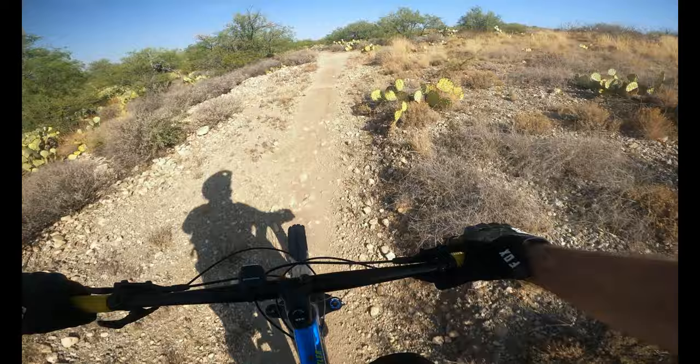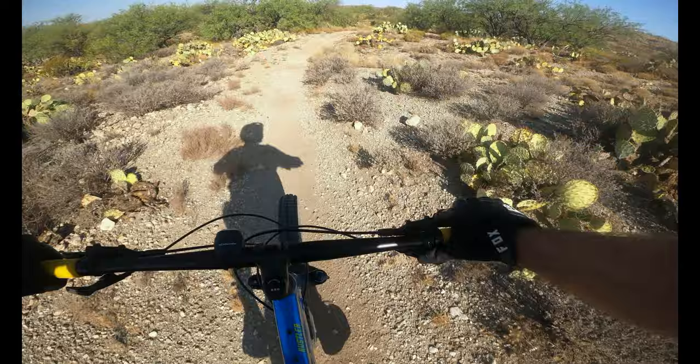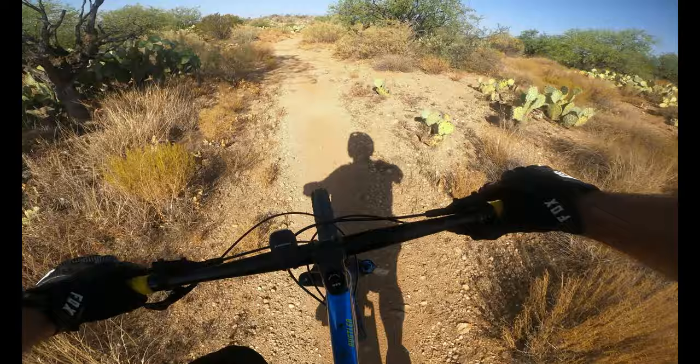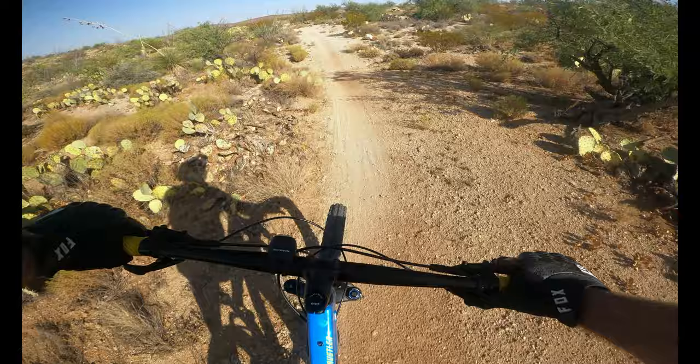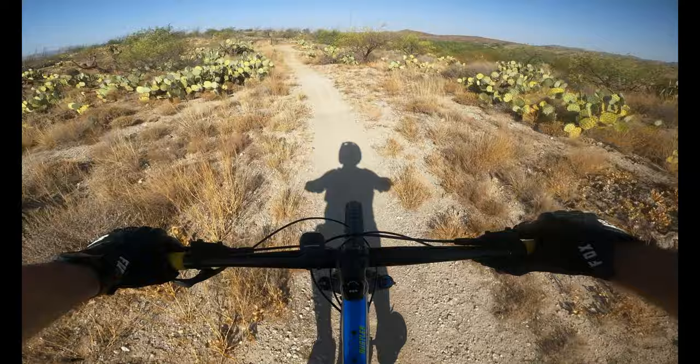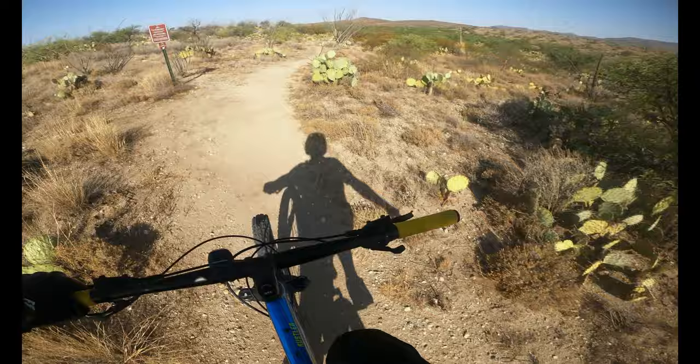Alright, should be getting really close to the Lozen Loop link-up to go back to the trailhead to my truck. Feel pretty good. I'm gonna need a power bar. Let's get back to the truck, take a 10-minute break, and see if I want to do the Hokum trail. I probably won't do the whole thing because it's like three and a half miles out and three and a half miles back — that's seven miles. Alright, so that's the Lozen Loop link-up, so I'm back on the Lozen Loop.